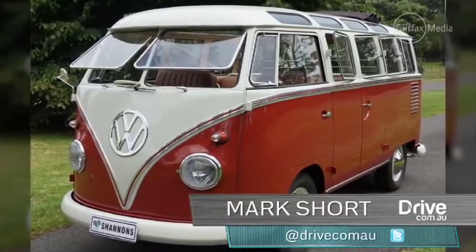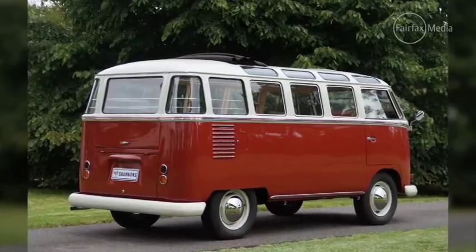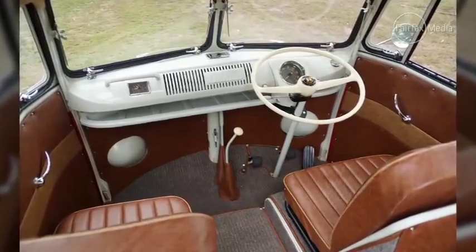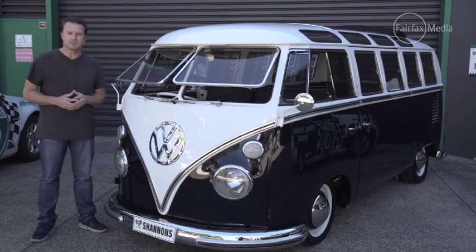Sometimes the most unlikely vehicles become classics. In February this year at a Shannon's auction in Melbourne, a 1960 23-window Combi Samba bus sold for a staggering $202,000. So we've come here to check out one in the metal and see why it can potentially cost you more than a 911 Porsche.